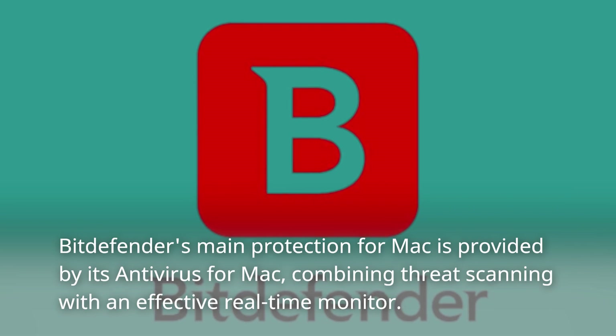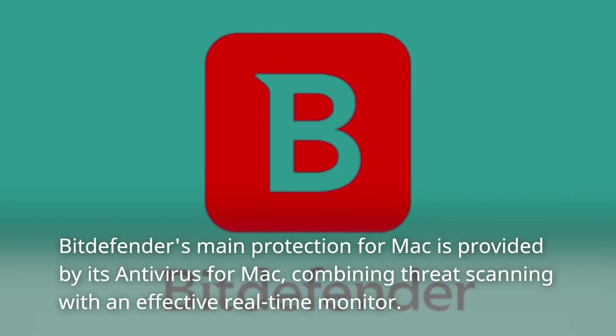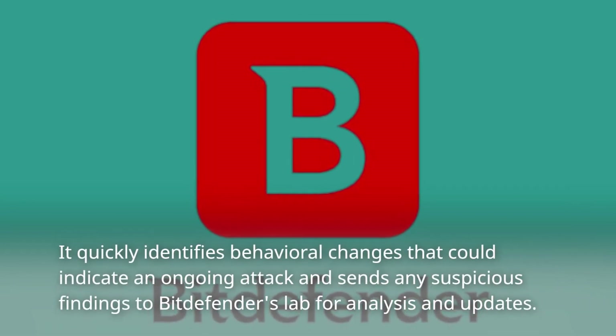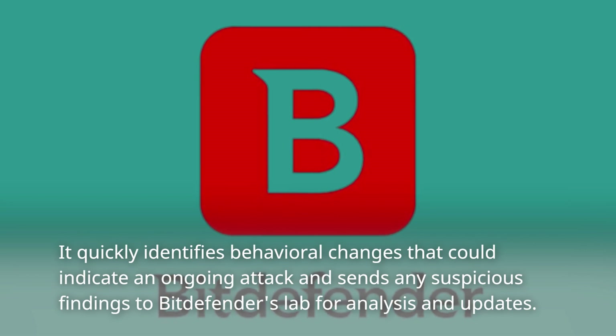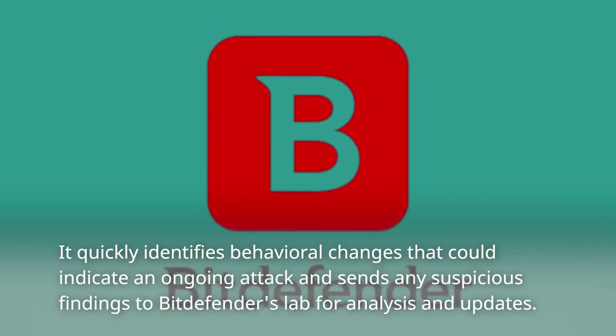Bitdefender's main protection for Mac is provided by its Antivirus for Mac, combining threat scanning with an effective real-time monitor. It quickly identifies behavioral changes that could indicate an ongoing attack, and sends any suspicious findings to Bitdefender's lab for analysis and updates.